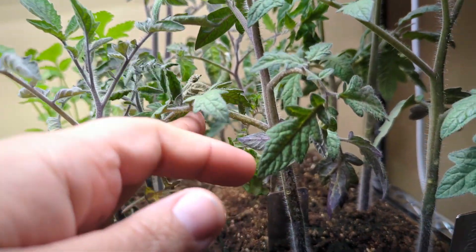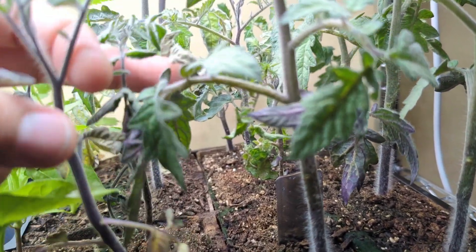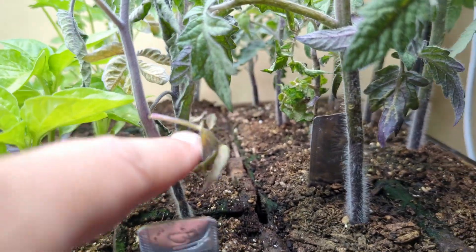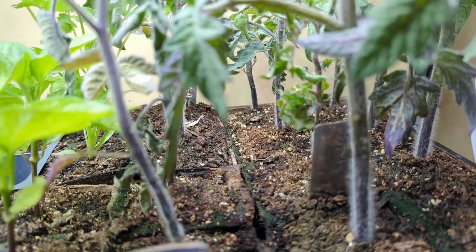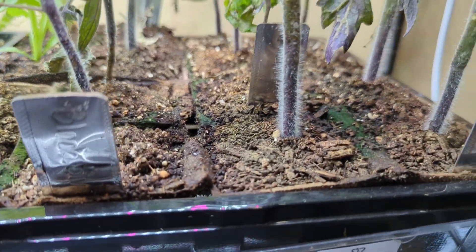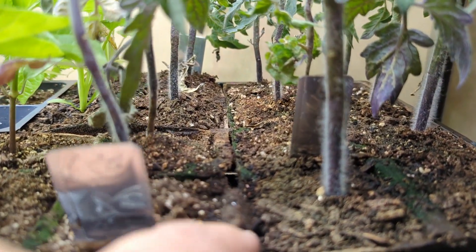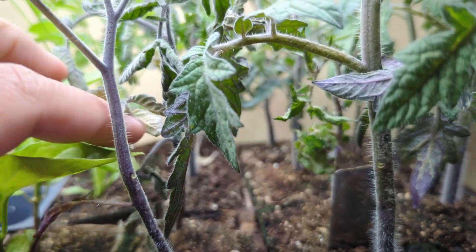Looking at some of these, they are not looking in the best of shape. Leaves are discolored and I don't know — is it over watering? Is it under watering? I can't imagine that it's under watering because I feel like I'm watering a lot, which may be part of the problem.